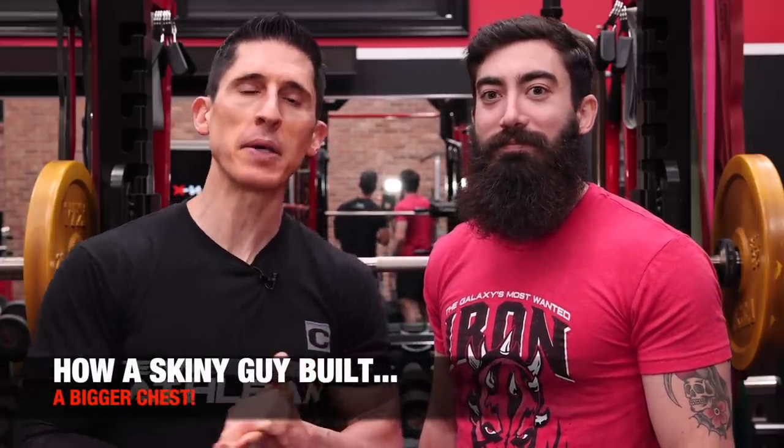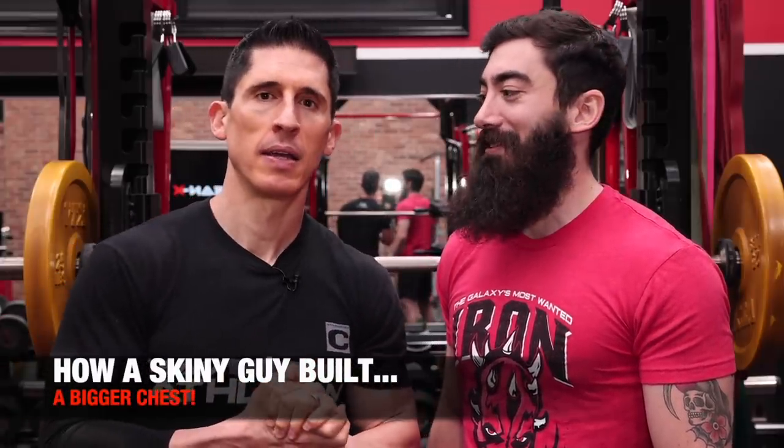What's up, guys? Jeff Cavaliere, ATHLEANX.com. Jesse Laco, ATHLEANX.com. Today we're talking about how a skinny guy built a bigger chest. And there's no denying the fact that Jesse has grown his chest. I want to share with you what exactly he did, because we can learn from everybody. Let's go into the mind of a skinny guy and help these guys out to see exactly what you did.